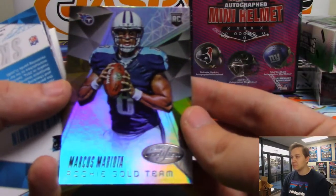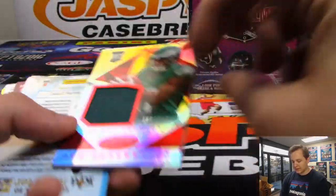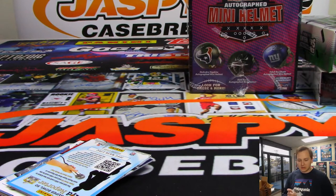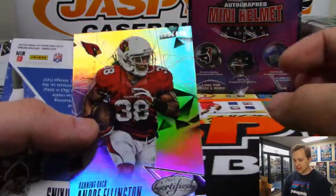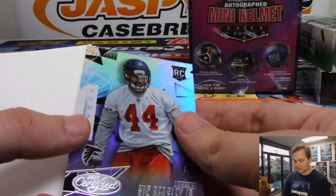There's a Marcus Mariota rookie, gold team. There is a Nelson Agholor, 164 out of 249, nice relic for the Eagles, going out to Daniel Patera. Nice Nelly Agholor. Andre Ellington at $4.99. There's Vic Beasley at $4.99. And Barry Sanders, not numbered. So that was Certified.